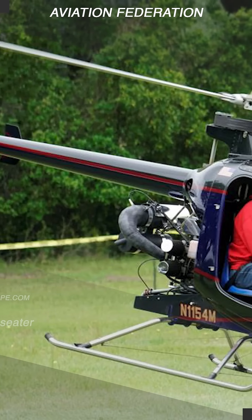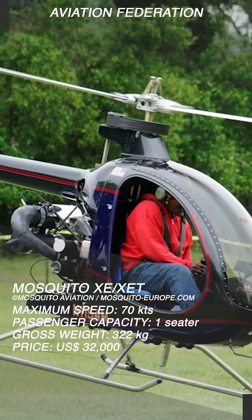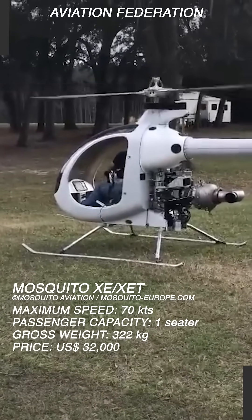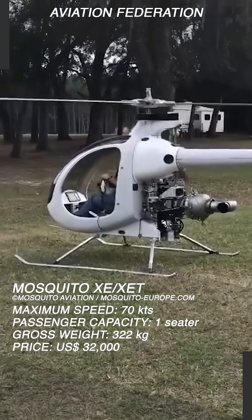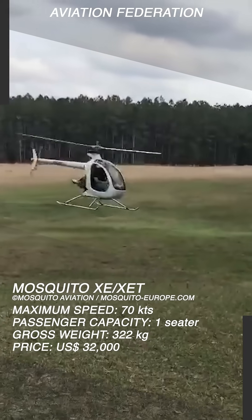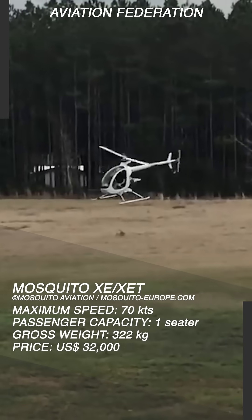This helicopter was originally produced by Innovator Technologies in Canada, but as of 2019, production was resumed by Composite FX in Florida. To manage the 71-kilowatt or 95-horsepower solar turbine, the XET uses custom gearboxes.